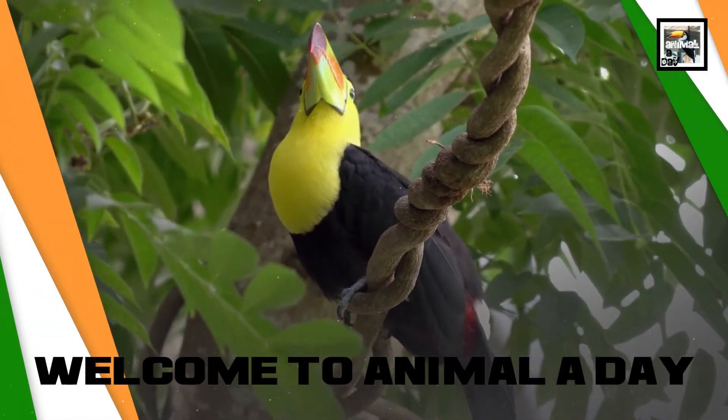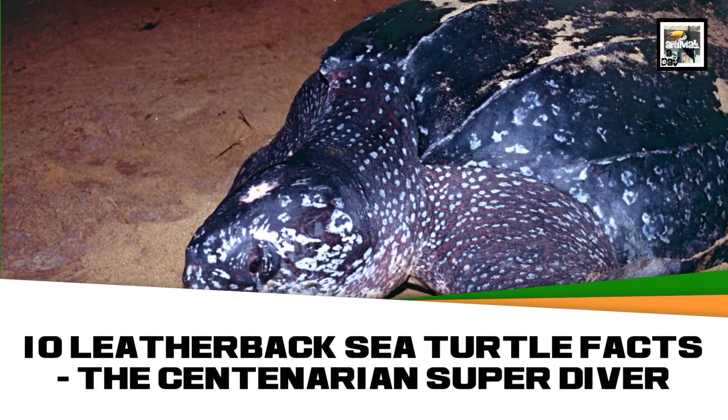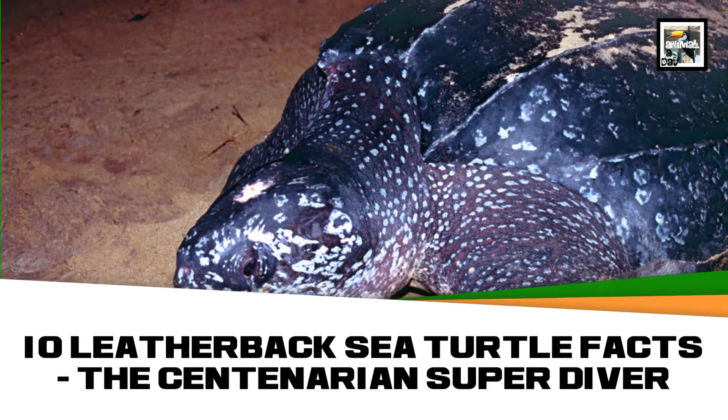Welcome to Animal a Day. 10 Leatherback Sea Turtle Facts: The Centenarian Diver.